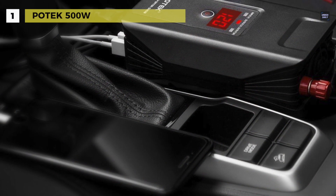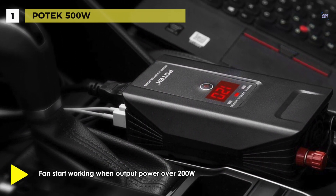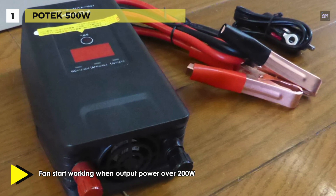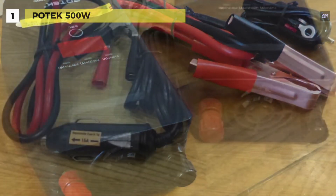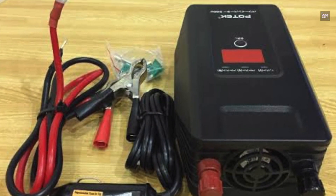Another advantage is that it is incredibly portable and lightweight at only 1.1 pounds. It can provide up to 150 watts of continuous power, or you can connect it to the car battery directly and it will deliver up to 500 watts of constant energy.